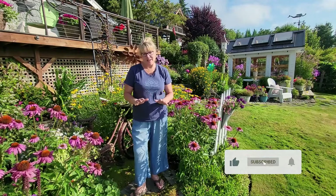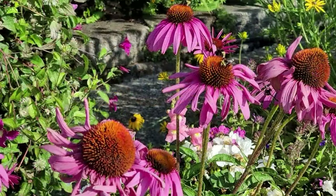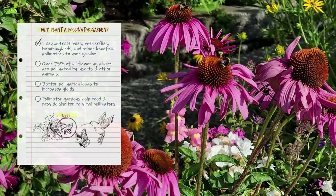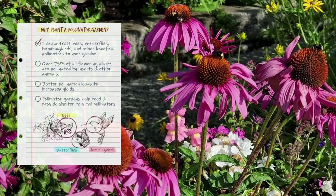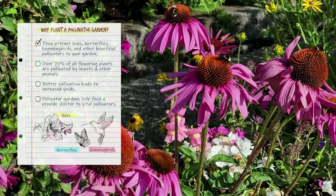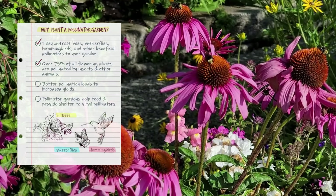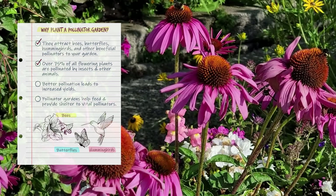Pollinators such as bees, butterflies, and hummingbirds are moving pollen from one flower to another so that the plants can produce fruits and seeds. Over 75 percent of all flowering plants are pollinated by insects and other animals, and pollinators are a very important part of a healthy ecosystem.